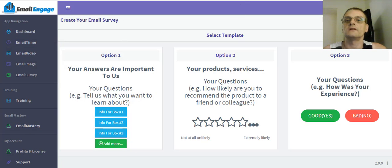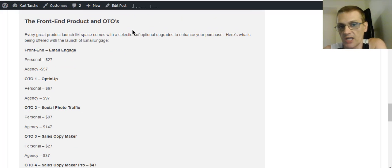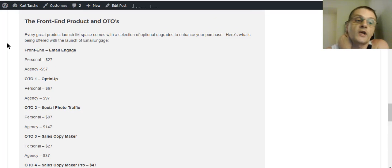Let's talk about the front-end product and OTOs. The front-end product comes in two options: personal or agency license. Personal is for personal use only. Agency means you can actually utilize it with clients. The front-end product is the Email Engage software — personal use is $27, agency is $37. Whichever one works for you. Personally, I recommend the agency because you have more options with that.